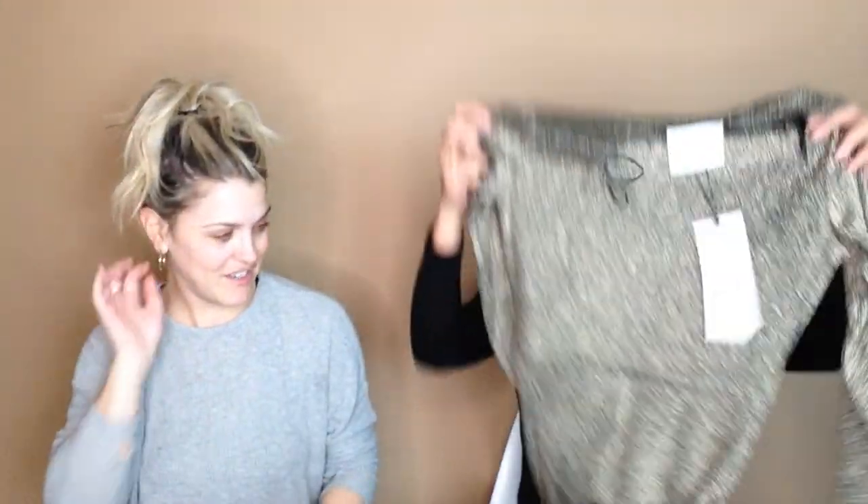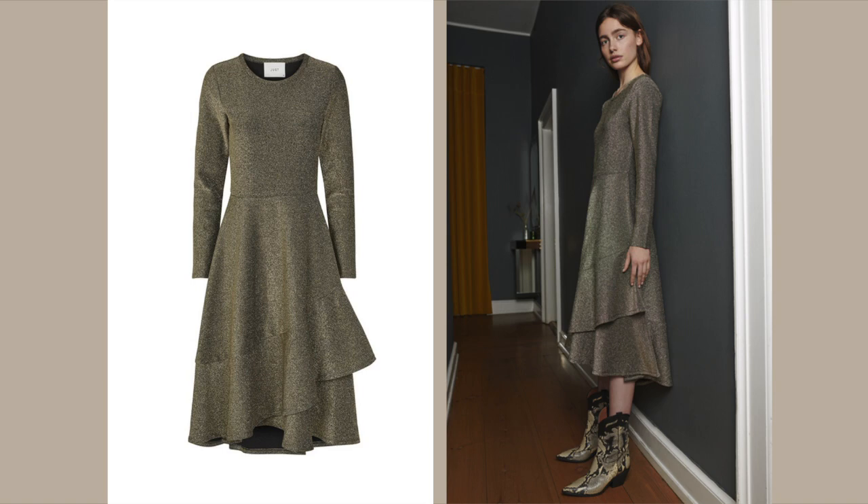So much fun holiday stuff, you guys! So what's fun and flirty about this one? It is a tight dress at the top, tight in the arms, and then it has this ruffle that ruffles out into a pretty A-line.